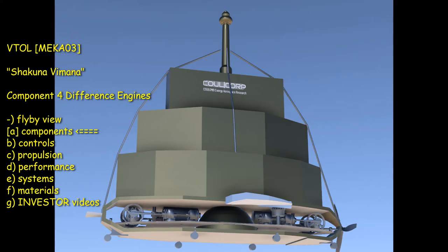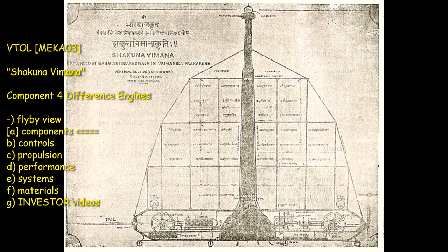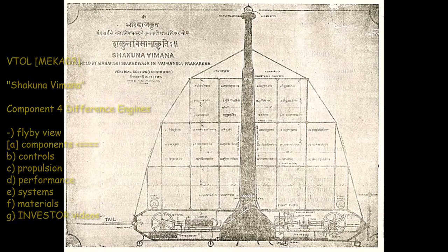Mecha-03, Component 3: four Stirling engines in two configurations. Hello and welcome to a brief introduction to Mecha-03, a hypothetical vehicle based on ancient designs of the Shakuna Vimana aircraft.